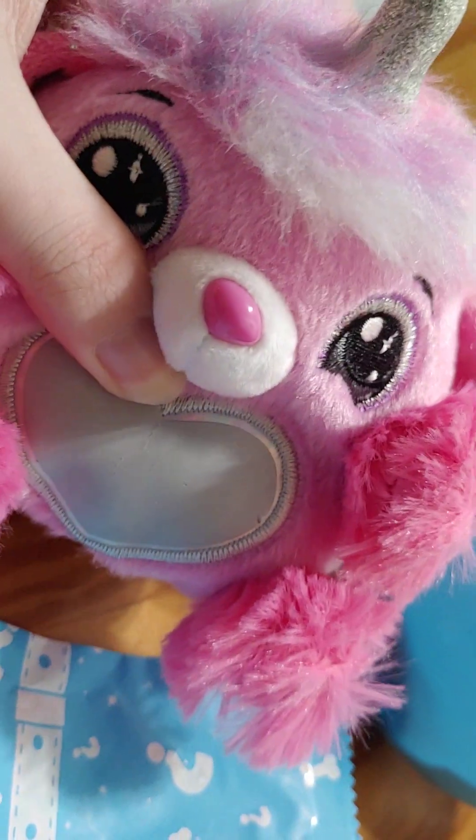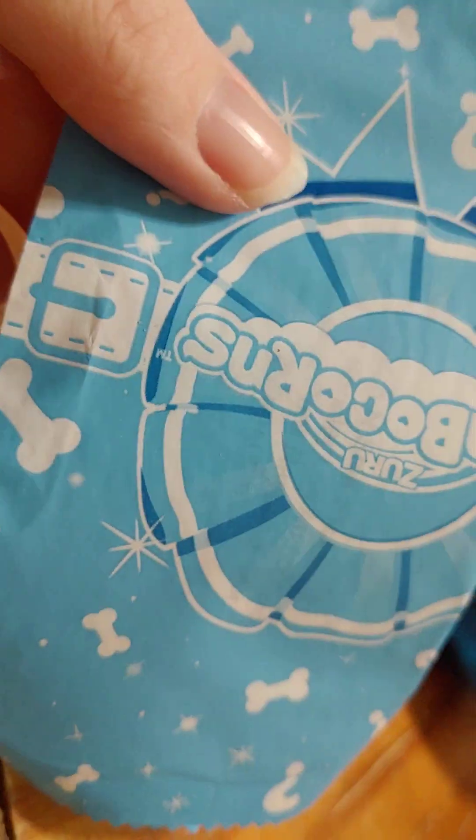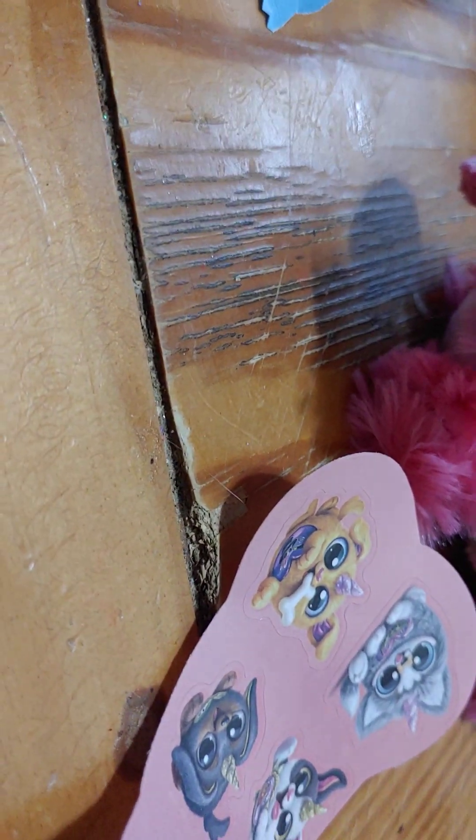So we got the pink one inside this one, and we got a surprise bag — let's open it up. We got a set of stickers that show some of the ones that you can get.